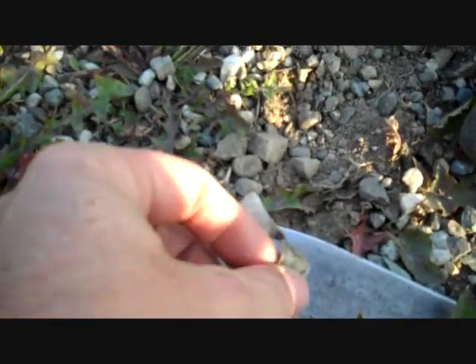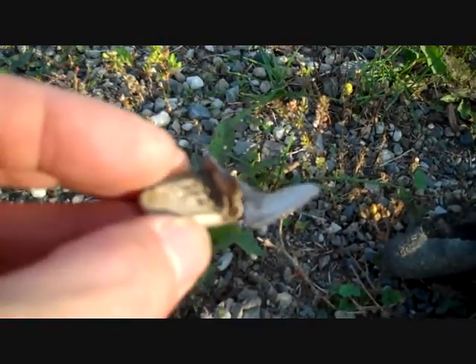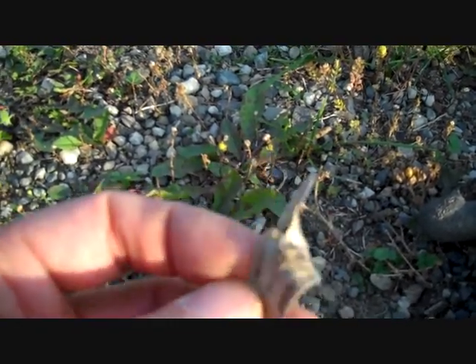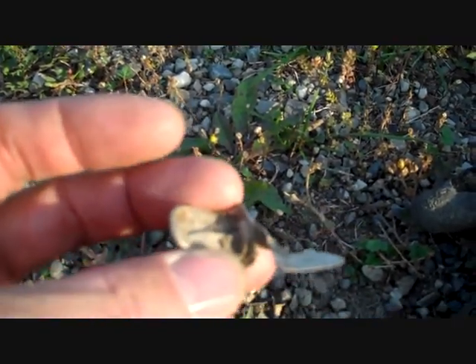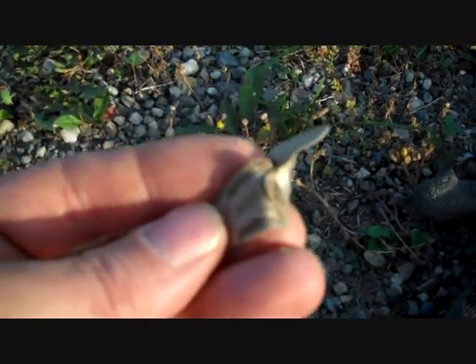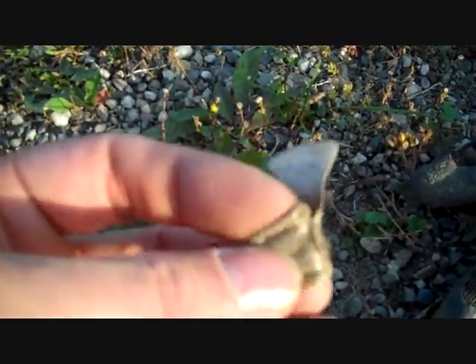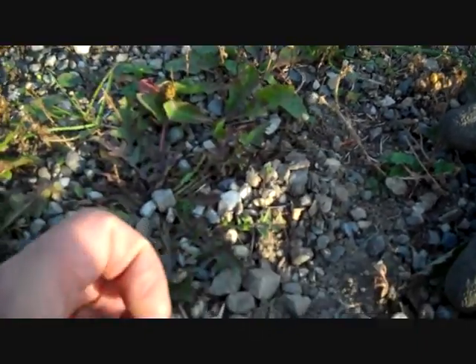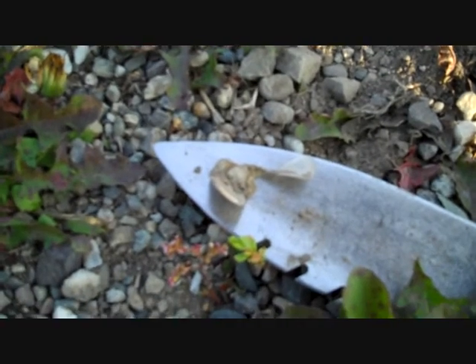I think I found one of those missing links that Archeo Digger Doug's always talking about. It's a combination of an old beaver tail but like a new pull tab too. Weird — you don't see those too often, at least not here.